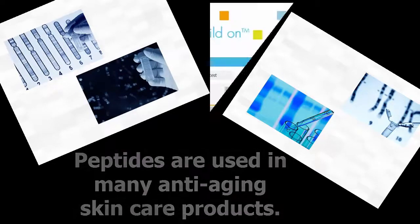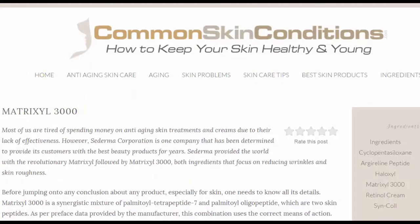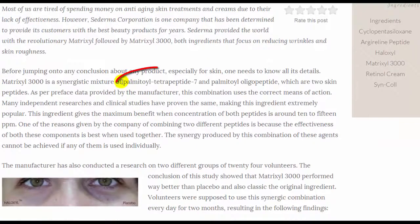Now you've heard me mention peptides, which are used in anti-aging and anti-wrinkle skin care products. What Matrixyl 3000 is, is a mix of two peptides — Palmitoyl Tetrapeptide-7 and Palmitoyl Oligopeptide — both of which focus on reducing wrinkles and skin roughness.